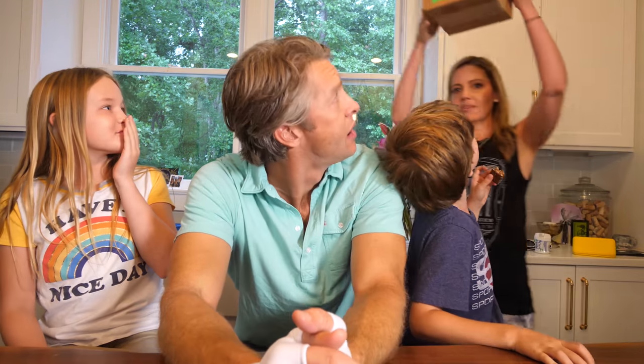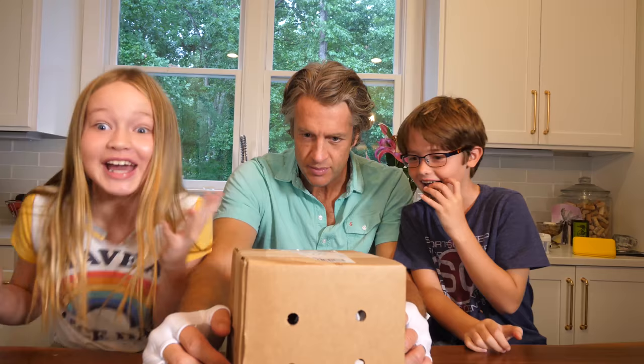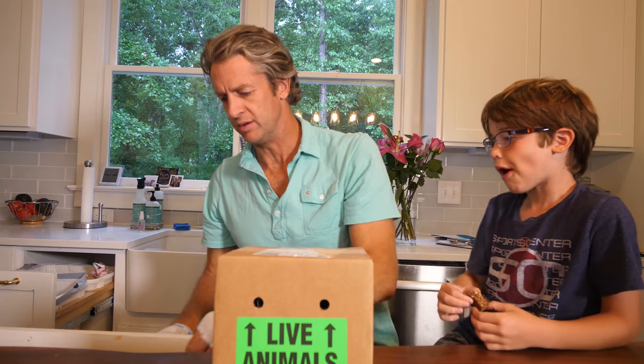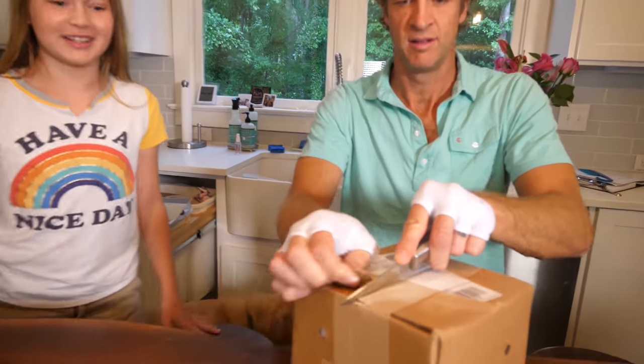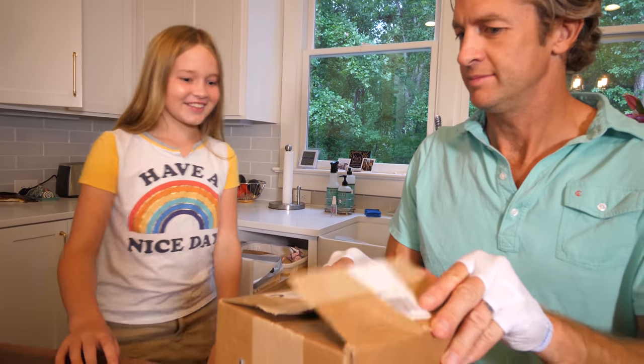Oh my gosh! I ordered these off Amazon. It says 'live animals' on it. I want to keep this as a pet if it's a good pet. Is it a snake? If it's a snake, I want to keep it. Do you want to look first? Yes. Bam!